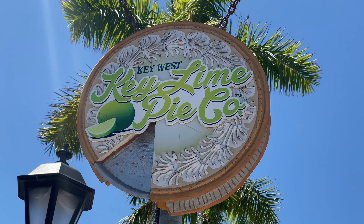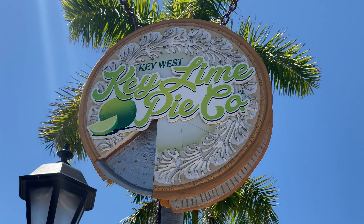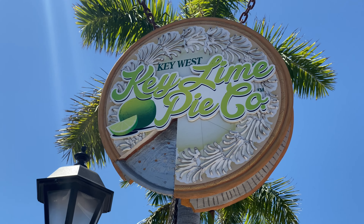One of my favorite things about the store is just the sign that hangs outside. It looks like a pie tin with a piece of key lime pie missing. Pretty cool.